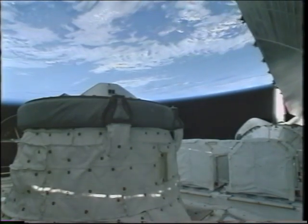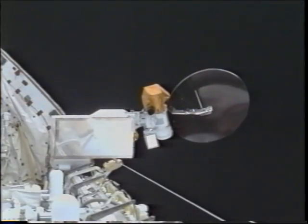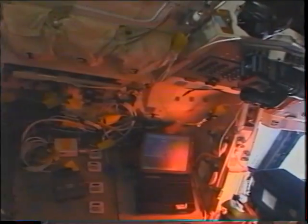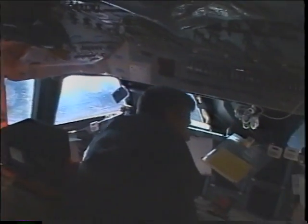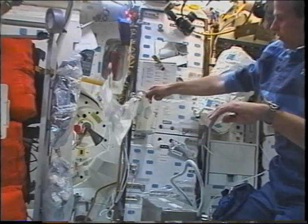As we get up on orbit, there's a lot of work that needs to be done. We start right off with a payload bay door opening to get some cooling going, then deploying the KU antenna, which gives us comm and video. Then it's configuring the flight deck — we need to get rid of all our ascent stuff, pull out all our orbit books, and get prepared for docking the next day.